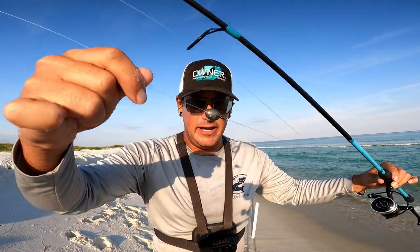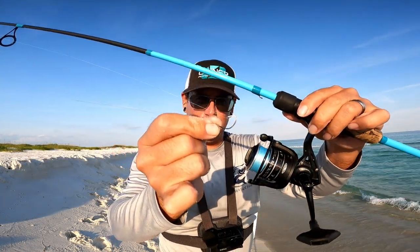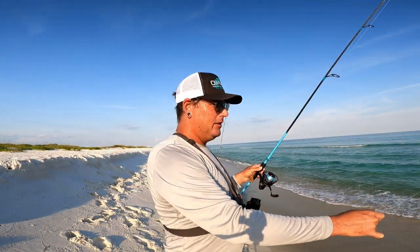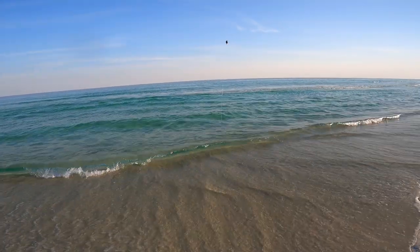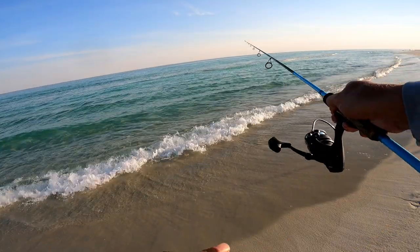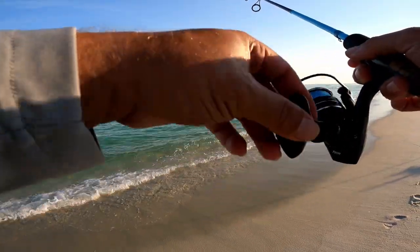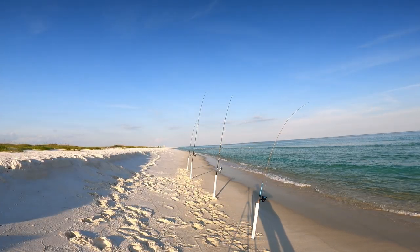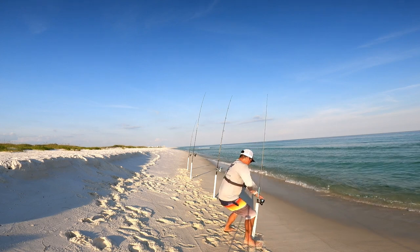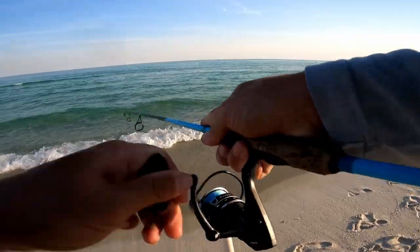I also brought my inshore rod and I just have a Carolina rig - half ounce egg weight and a small number six hook. I'm gonna throw it in real close here on this side of the sandbar and see if there's anything hanging out close to shore.